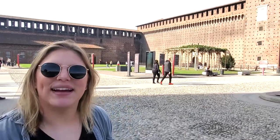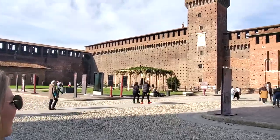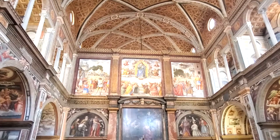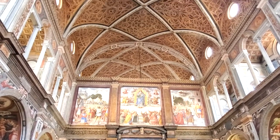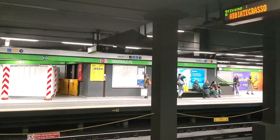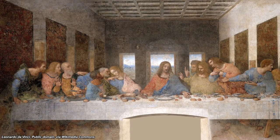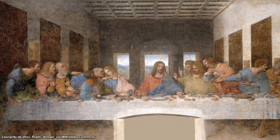We had already seen some of the more iconic places in Milan, like the Gallery, the Milan Castle, Leonardo da Vinci's Vineyard, the Church of St. Maurice, and the Civic Archaeological Museum. Now we were moving on to some more sites, the first probably being the most famous piece of history here: The Last Supper by Leonardo da Vinci.